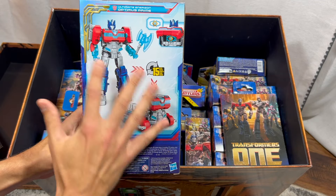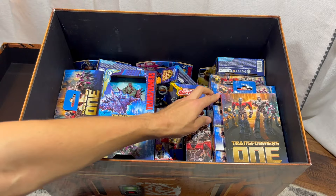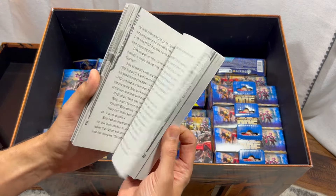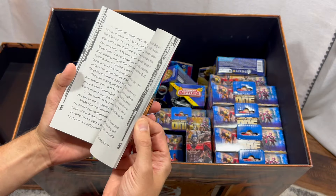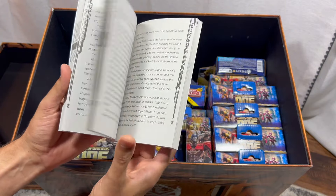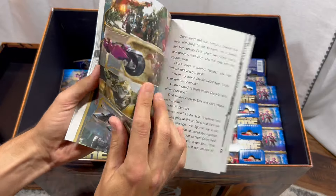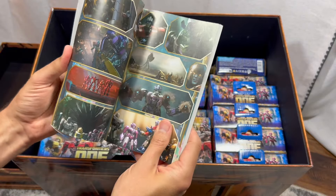We have a novel — a book about the movie. I'm pretty sure it only goes to a certain part, so it doesn't cover the whole movie, but I'm sure there are spoilers in here. It does have an insert with pictures and images from the movie, so this will be fun to read with my son.